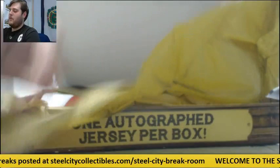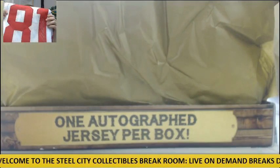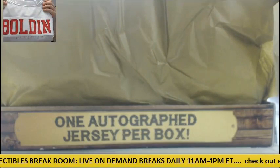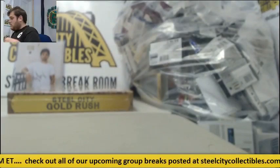For the 49ers, Anquan Boldin. San Francisco 49ers, Anquan Boldin. One more to go.